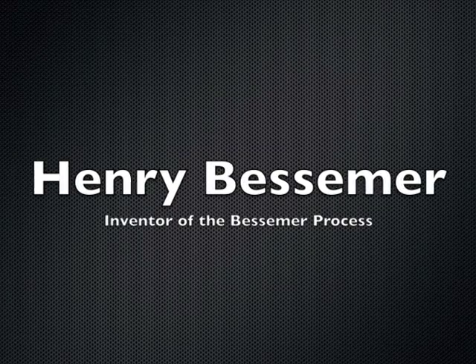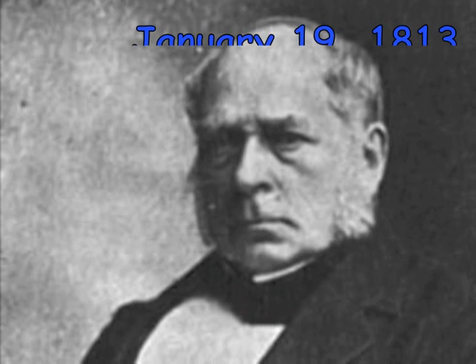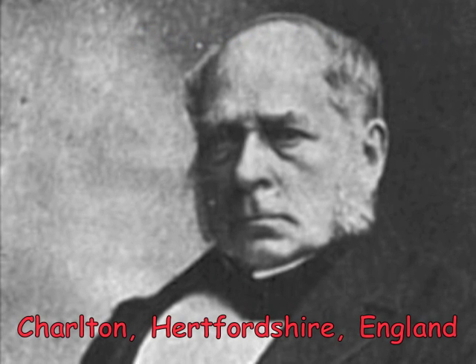Henry Bessemer, Inventor of the Bessemer Process. Henry Bessemer was born on January 19, 1813 in Charlton, Hertfordshire, England.